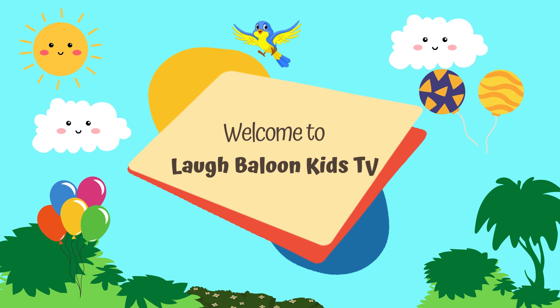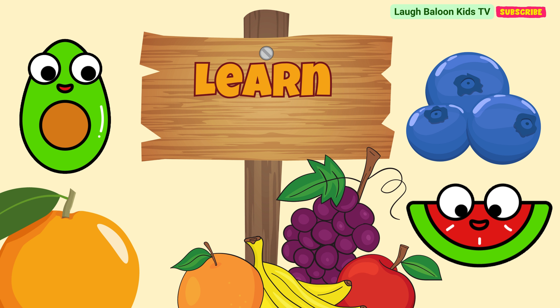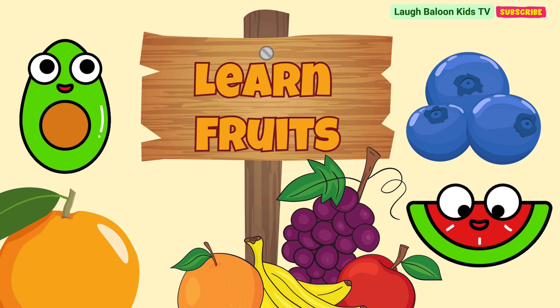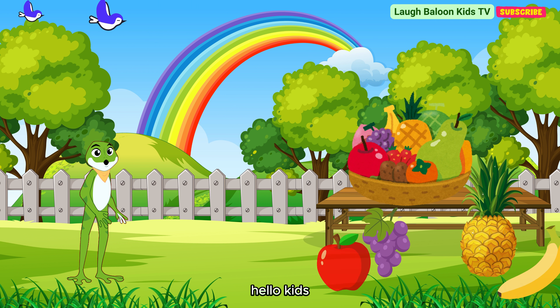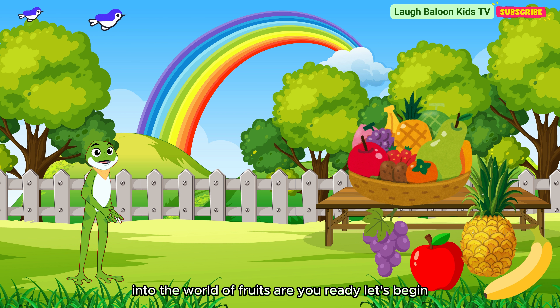Welcome to Laugh Balloon Kids TV. Hello kids! Today we're going on an exciting adventure into the world of fruits. Are you ready? Let's begin!